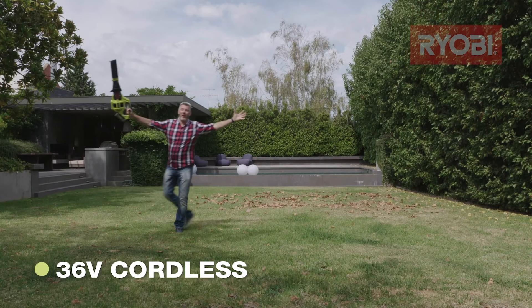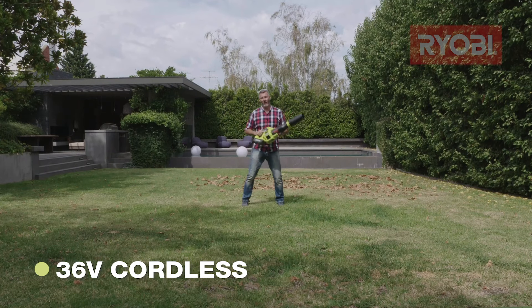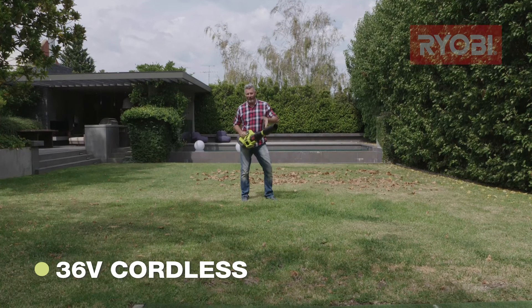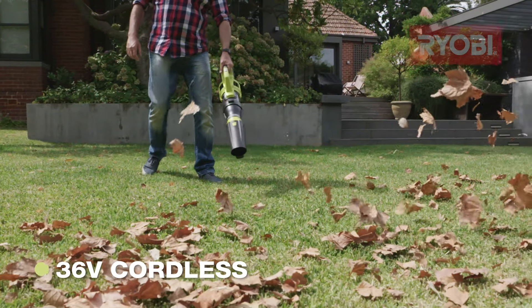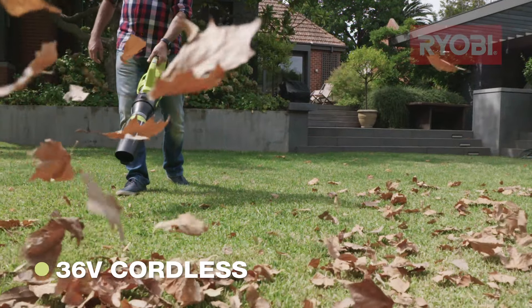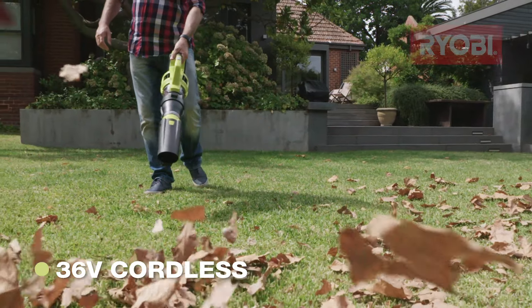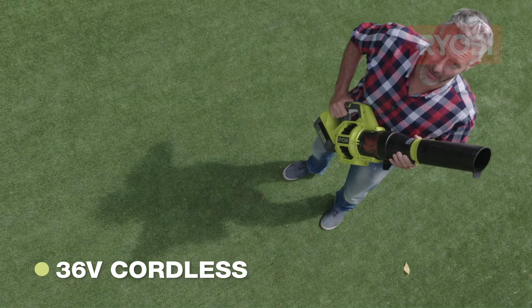If you're lucky enough to have a giant backyard or need to move a lot of mess quickly, the 36 volt jet blower is going to be your best friend. Because it's 36 volt, a jet blower like this gives you more power and is equipped with more features than any other models. It's perfect for clearing areas up to 540 square meters — that's two tennis courts worth of space.